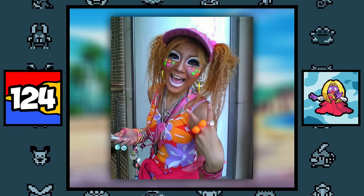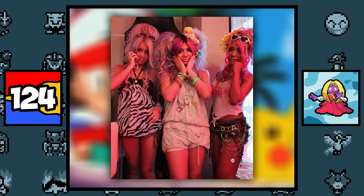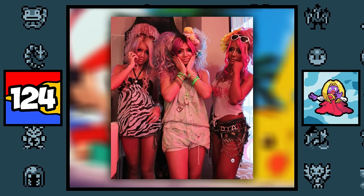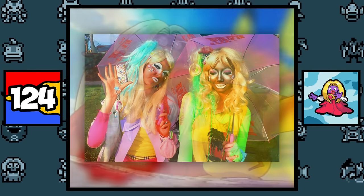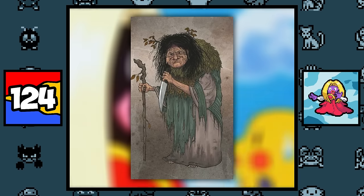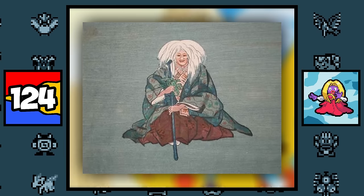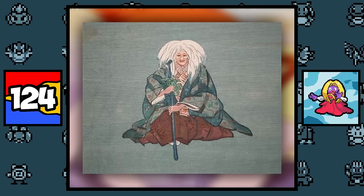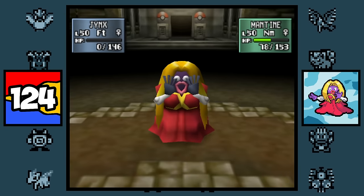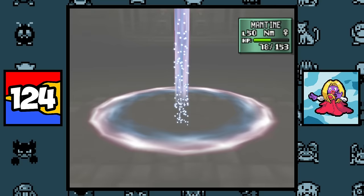Jynx is probably based on Ganguro, which was a fashion trend in Japan in the mid-1990s where women would get a dark tan, light hair, heavy makeup, and wear colorful flashy clothing. And along with that, it might also be based on the Yama-Uba, a yokai — a Japanese spirit depicted as wearing a red kimono, having whitish blonde hair, dark colored skin, large lips, and the ability to control snow, which may explain why Jynx just kind of disappears when it faints in Pokémon Stadium — it could be that it's actually a spirit.